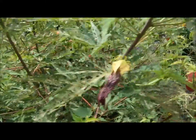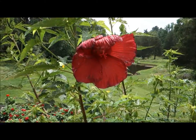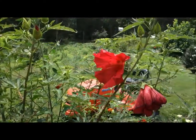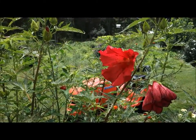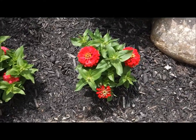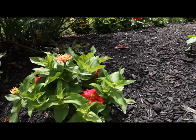This bush here is what they call hibiscus — beautiful flower petals. That one must be a day old; it seems as though they produce one flower per day, so there's a whole lot of flowers waiting to bloom.